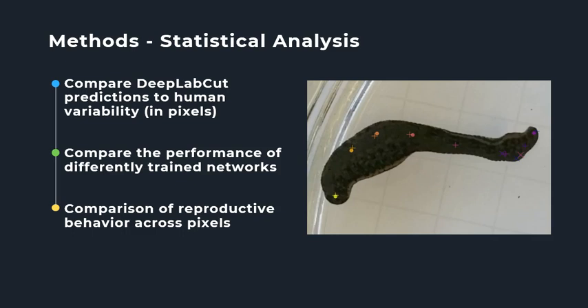I will then compare each network trained with different parameters of training-test splits and number of iterations. The difference between what the model predicts the distribution of points to be and what the actual distribution is can be quantified and compared, to determine which parameters create a model with the least amount of error. To compare the behaviors of each species of leech, I will use data gathered from videos analyzed using the optimal network, exporting the x and y coordinates corresponding to each body part measured within each frame.